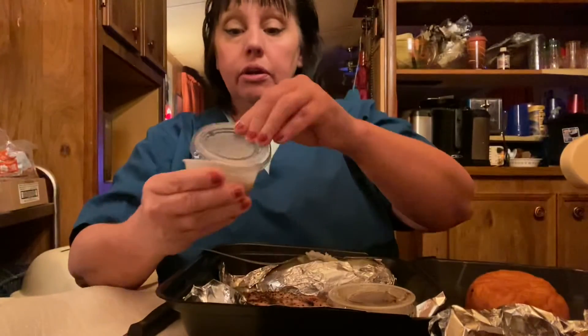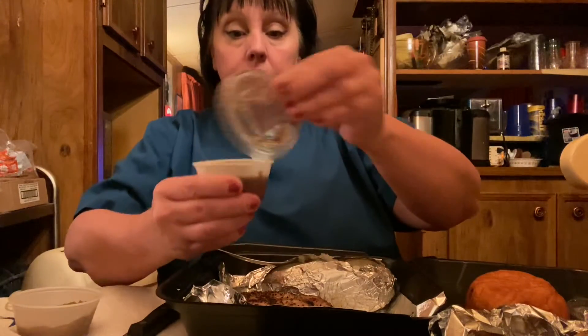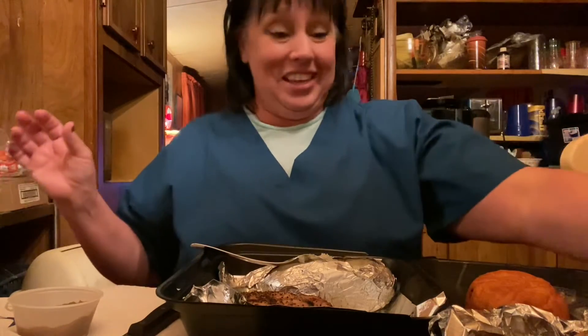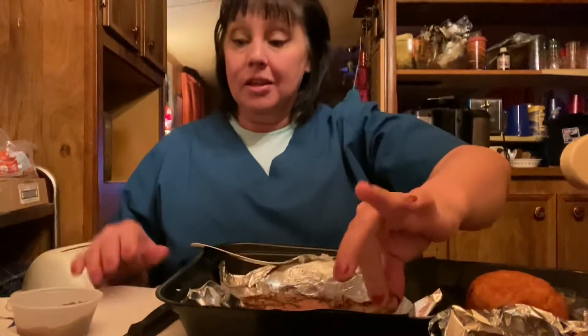I don't know what's in here. It smells like applesauce. And I don't know what this is. Ooh, I don't know what that is — smell that. Wow, I don't know what that is. It opened your sinuses. Look at this pork chop — this goes on your pork chop.